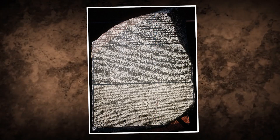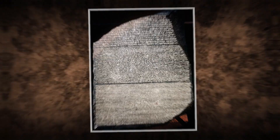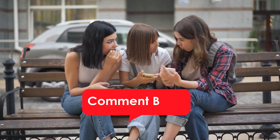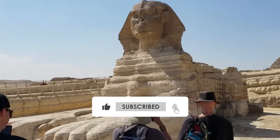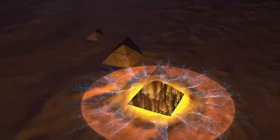What other secrets do you think lie hidden within these ancient stones, and what will we discover next? Drop your thoughts in the comments below. Don't forget to like, share, and subscribe for more deep dives into history's greatest mysteries. Hit that notification bell so you never miss out on the journey. Thank you for watching — see you in the next video.